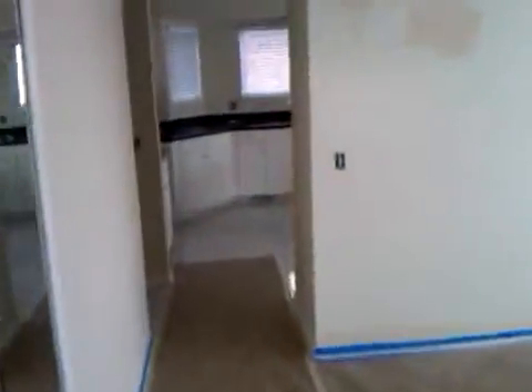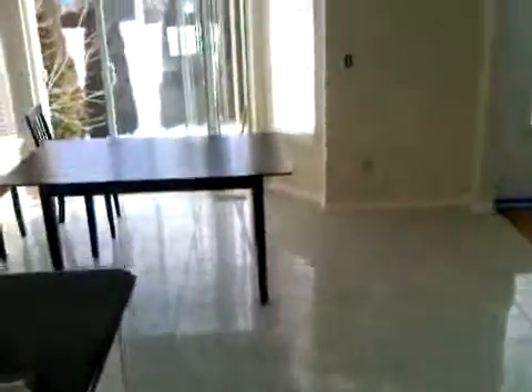The kitchen has all new cabinets and granite counters. The kitchen's also tiled. We painted the whole entire house. The kitchen's getting stainless steel appliances.